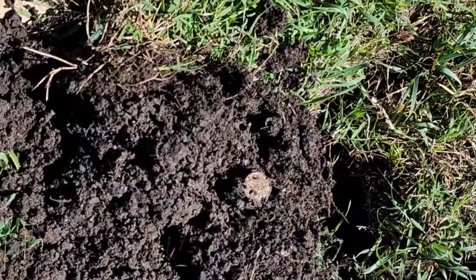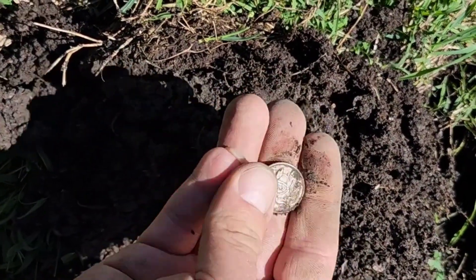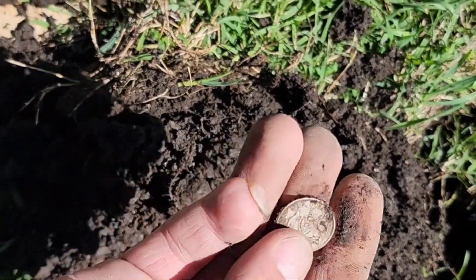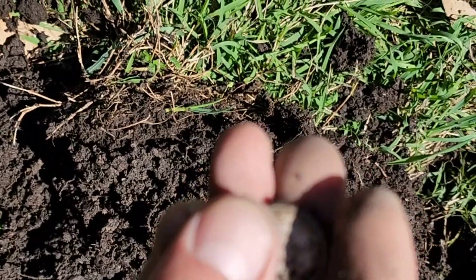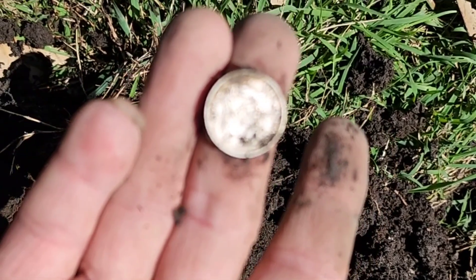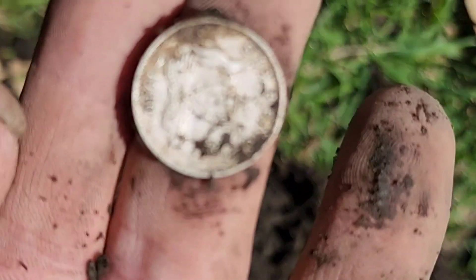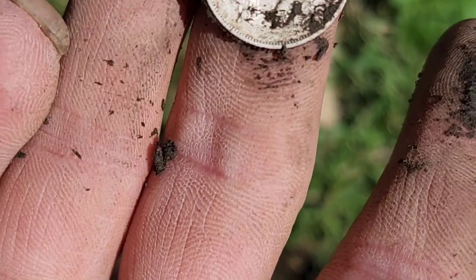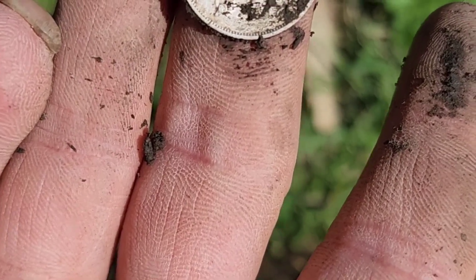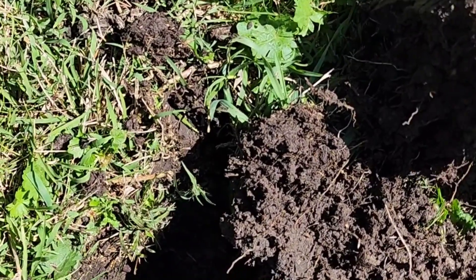Not the cleanest plug in the world, but I have pulled up some silver. What have we got? It's a sixpence — 1910! There we go! You beauty! 1910 — alright, on to some more.